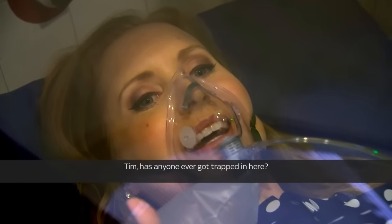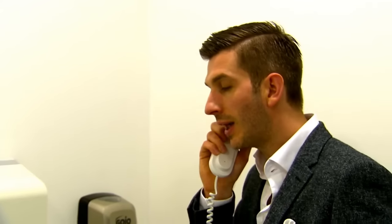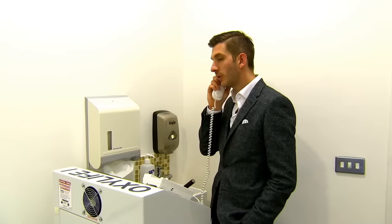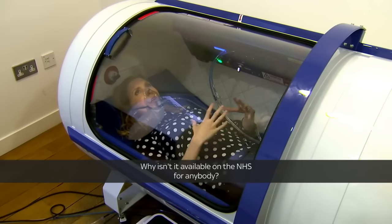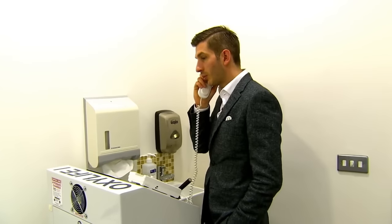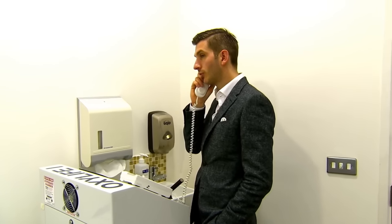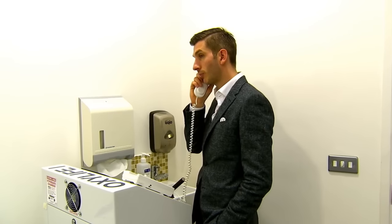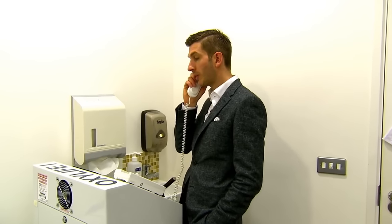Has anyone ever got trapped in here? Anyway, about the therapy — what's happening inside my body right now? Your body is being flooded with oxygen, getting into all of your cells. It gives you about 15 times more oxygen than your body would usually be able to absorb, which helps your body flourish. Why isn't it available on the NHS? Partly because the medical profession is more geared up to pharmaceuticals, and you can't patent oxygen. Also, it's a growing area of medicine. We have had referrals from the NHS, and a lot of people have been using it for many years.